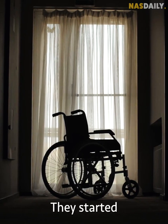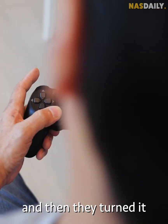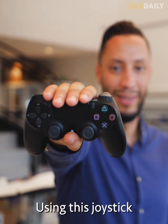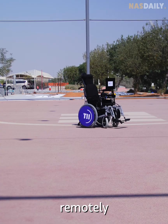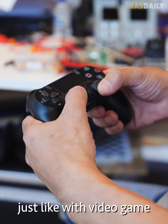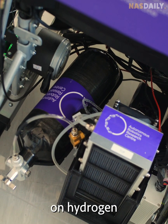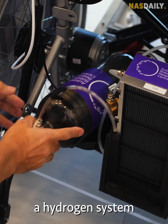They started with a normal wheelchair and turned it into a PlayStation. Using this joystick, they could move the chair remotely, just like with video games.